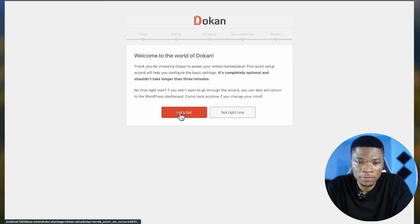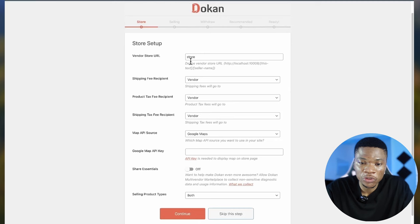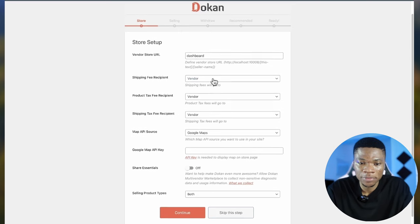Click 'Let's Go' to start the setup. The first step is to configure the settings for your store. Here you can define the vendor store URL — it will be your domain name, a slash, a store identifier, and then the seller name. For the shipping fee recipient, if vendors handle their own shipping, set it to Vendor; if you as the admin handle it, set it to Admin. Then select the product tax fee recipient and shipping tax fee recipient depending on how your business is structured.